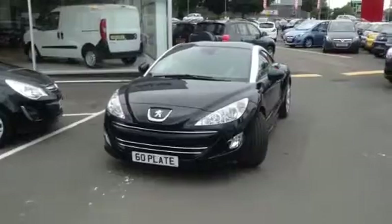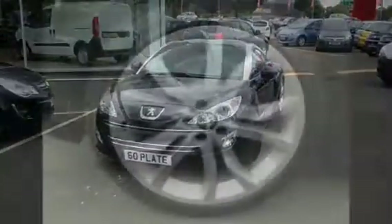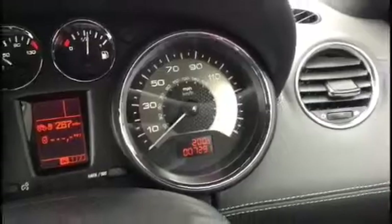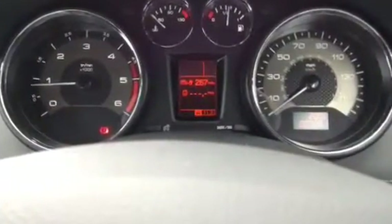When sold, this vehicle will be re-registered with original age-related plates. It was first registered on September the 24th 2010 and it has a recorded mileage of only 7,291 miles.